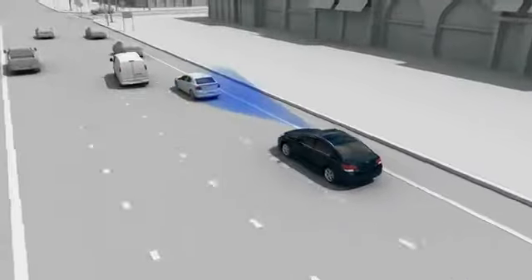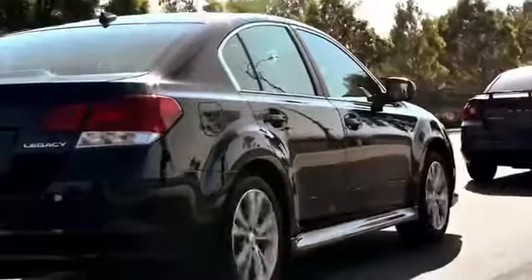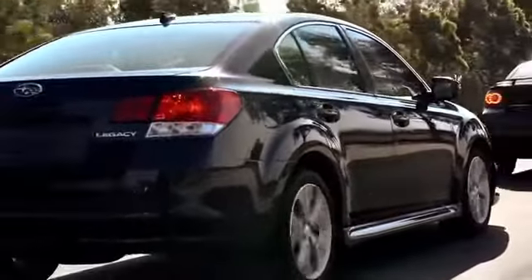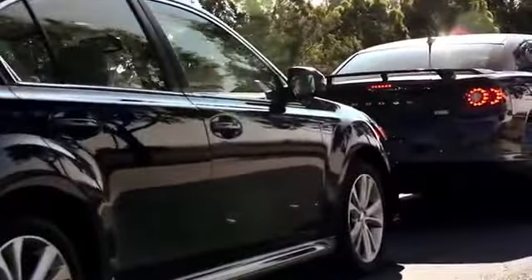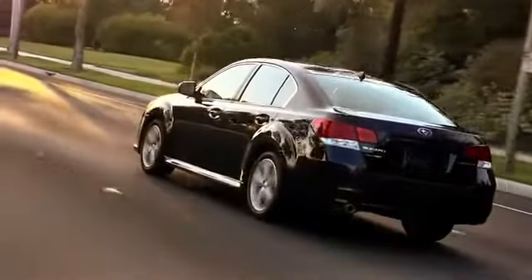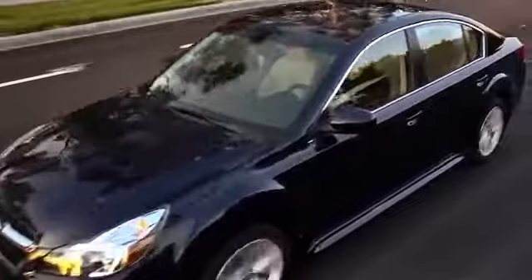If the driver doesn't hit the brakes, EyeSight will do it for you, applying the brakes automatically. If the difference in speed between you and the car ahead is less than about 19 miles per hour, there's a good chance that EyeSight can avoid the collision altogether, all on its own. If the speed difference is greater than that, EyeSight may help slow the vehicle to lessen the force of the impact.